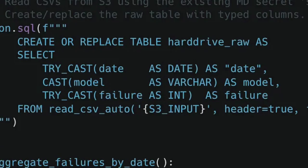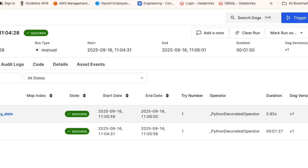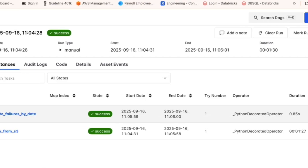When I do my connection to MotherDuck, all that processing happens out on their platform. I create the hard drive table with the date, model of the hard drives, and the number of failures per day, reading from the CSV. The next task aggregates failures by date — basically selecting the date, summing failures from the hard drive dataset, grouping by date, ordering by date, and writing it to a new table. I ran it and it worked. You can see the Airflow DAG runs smooth — 50 gigabytes of data processed in under two minutes. It was fast.